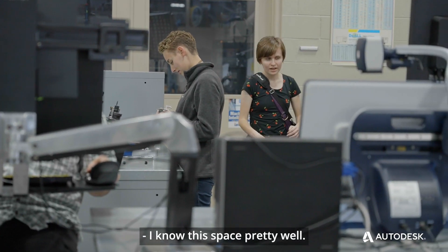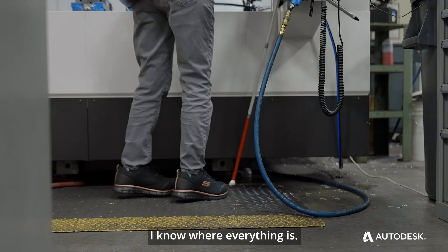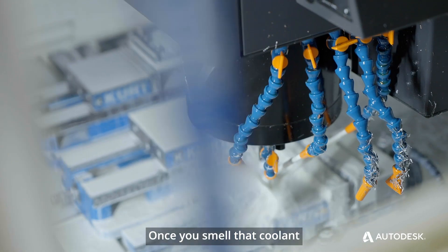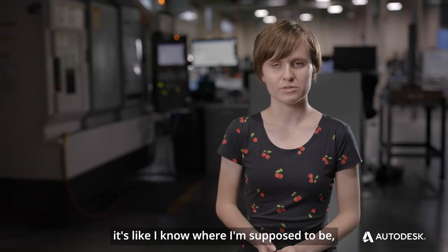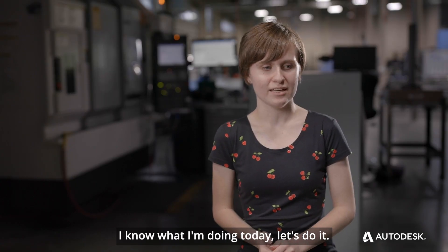I know this space pretty well. I put the cane away because I know where everything is. Once you smell that coolant and you feel the fans blowing on you, it's like, I know where I'm supposed to be. I know what I'm doing today. Let's do it.